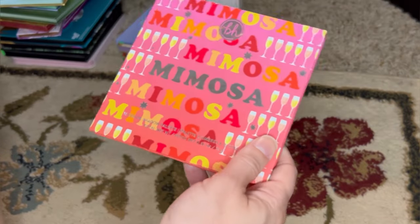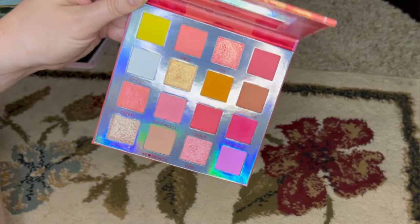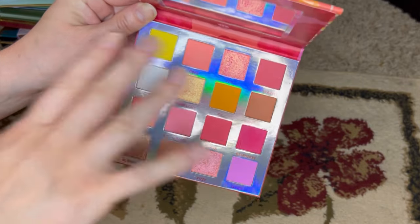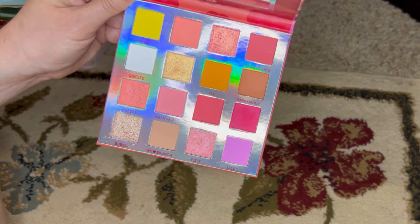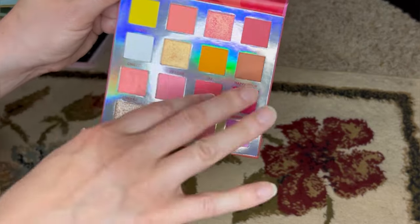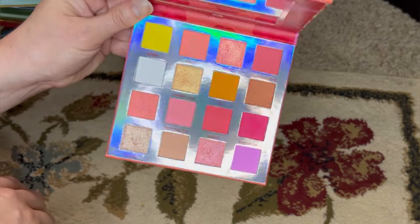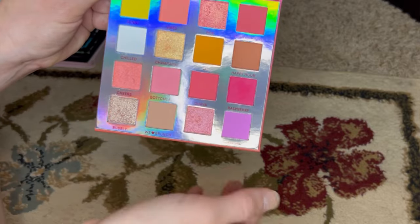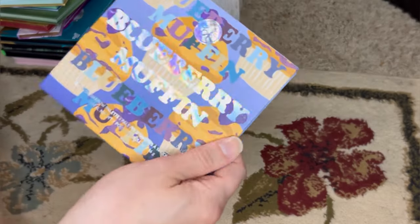Also from BH Cosmetics is the Mimosa palette, from their Brunch series. Another excellent palette as far as performance and quality of the shadows — and a fantastic matte white. I don't use this one very often either, because I don't dip into pinks, and these are really true pinks — not pinkish-red, pinkish-berry, or pinkish-orange. But the quality is really good, especially the shimmers, which are so pretty. If I want these sorts of tones, I know where to get them in fabulous quality.